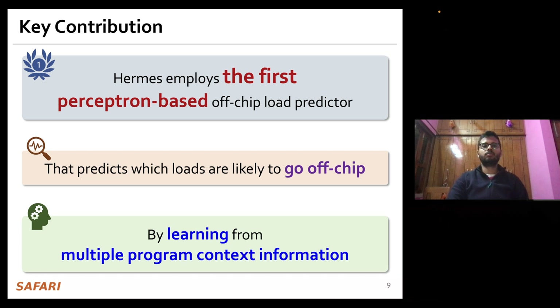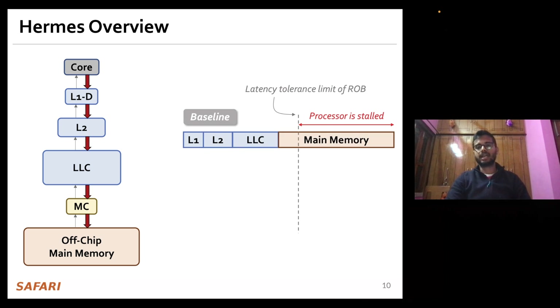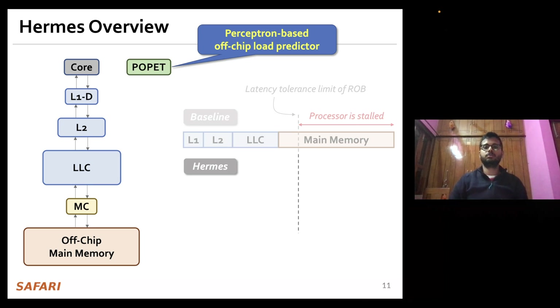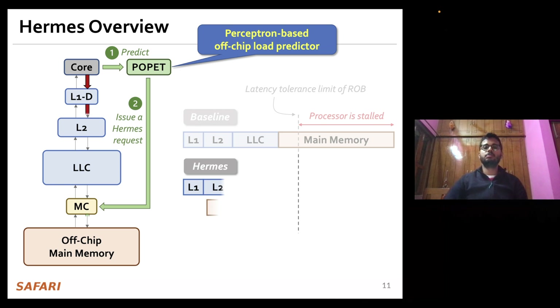Let me give you a brief example of how Hermes works. This is how the traditional cache hierarchy looks in today's processors, and this is what the main memory access timeline looks like for an off-chip load request. Hermes employs a perceptron-based off-chip load predictor which we name POPPET. For every load generated in the core, Hermes first consults POPPET to predict whether this load is likely to go off-chip. If POPPET predicts it will, Hermes waits for address translation to finish — which happens in parallel with the L1 data cache lookup — and then directly issues a main memory request to start fetching data from main memory while concurrently accessing the cache hierarchy.